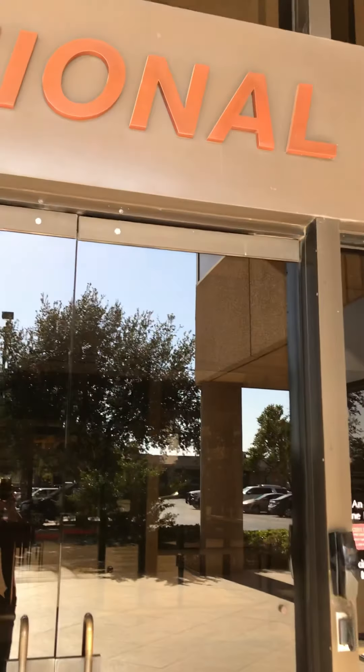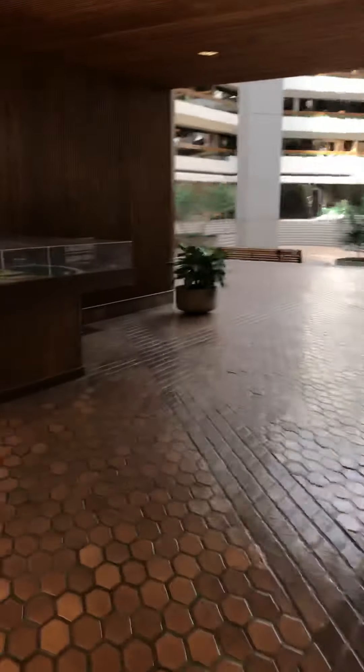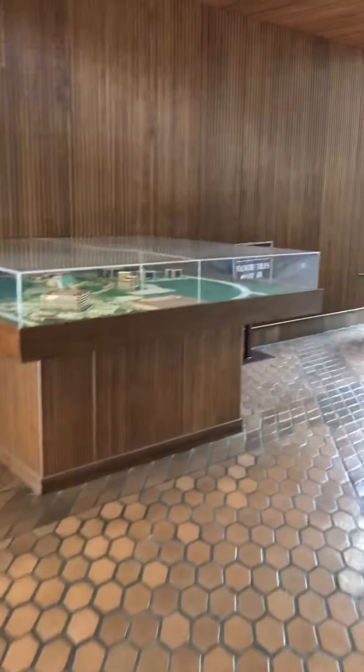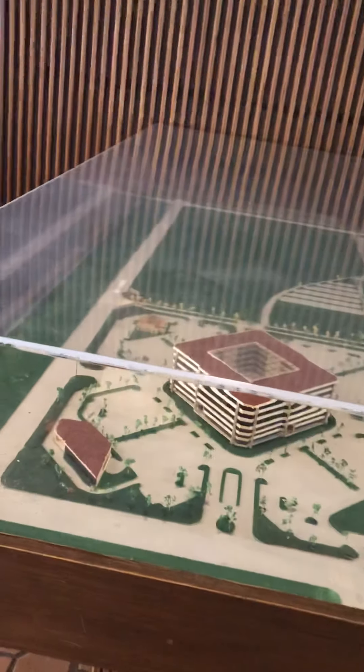Hey, Mrs. Parsley here to see her favorite student — that is you. We are here at the Claydesta Atrium. We're going to walk through the West Texas National Bank. Well, the whole thing's not the bank, but we are going to see the atrium. I'm going to walk you around so you can see all the beautiful things here.